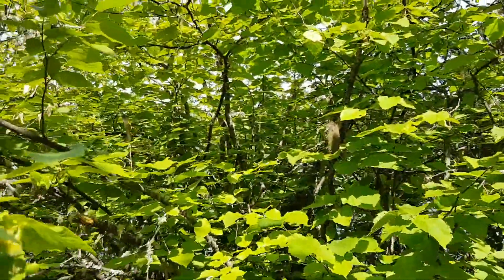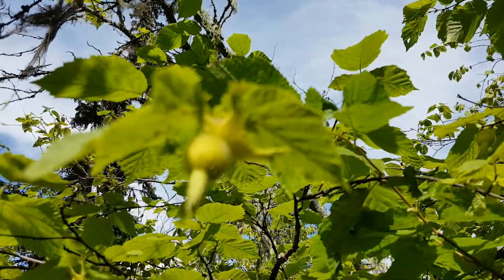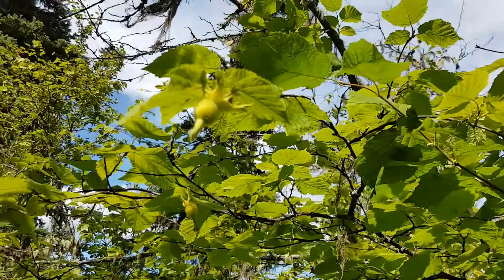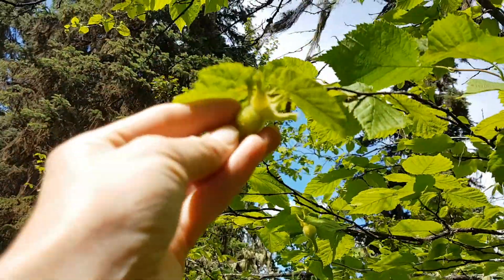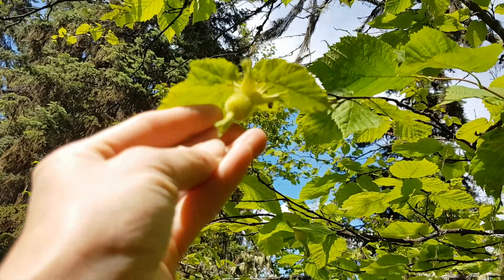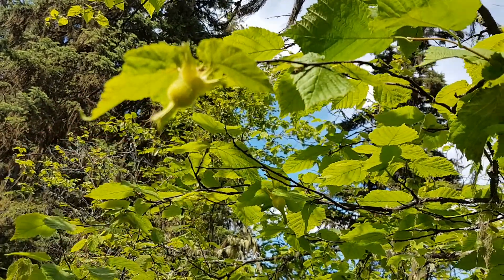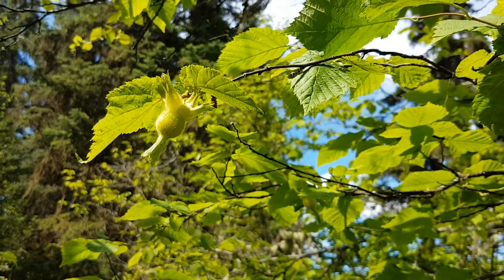A really cool characteristic is that beaked hazelnut does have hazelnuts — this shrub here has quite a few of them growing on it. The 'beaked' name refers to the nut developing inside this fuzzy bulb, with a hairy covering that forms almost like a duck beak shape off the end of the hazelnut.